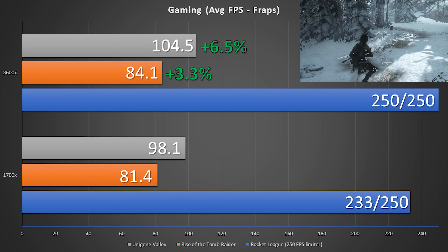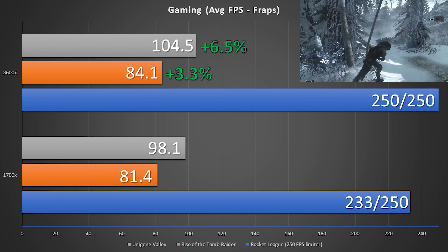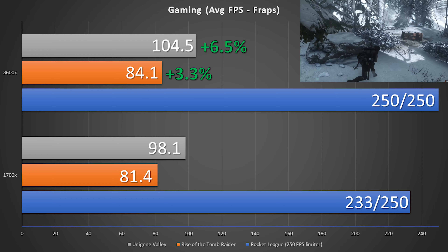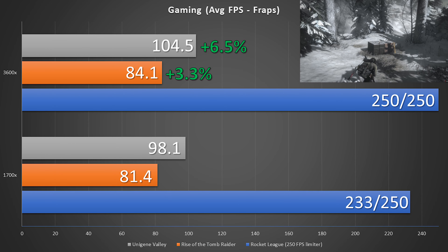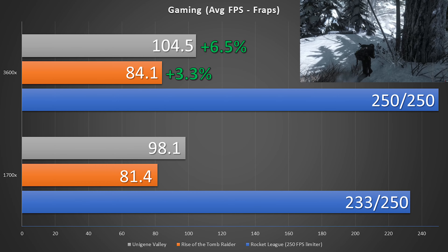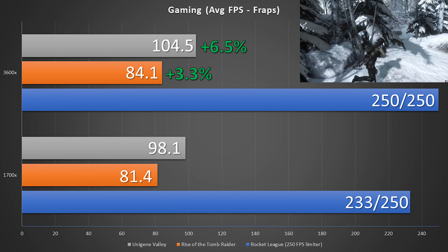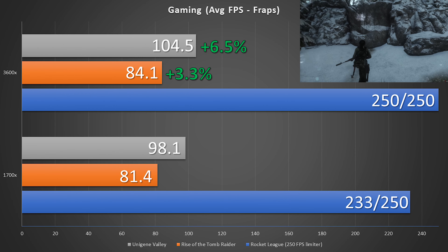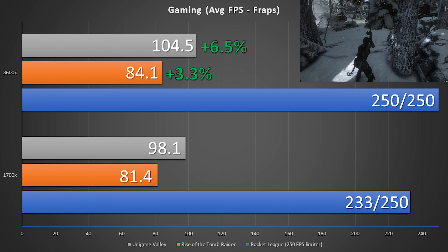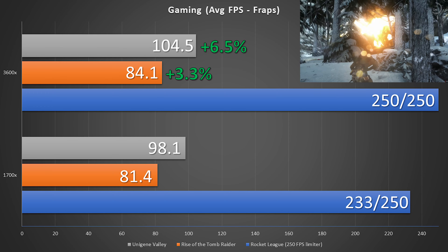As for the benchmarks that truly matter in life — video games — we can see that the 3600X, despite being handicapped with significantly slower memory, does see improved FPS. Unigine Valley, a synthetic benchmark, was run at 1080p, ultra, 4XAA, windowed on a Vega 56. As for Rise of the Tomb Raider, it's basically graphics card limited with the setup I have at 1440p highest detail settings.